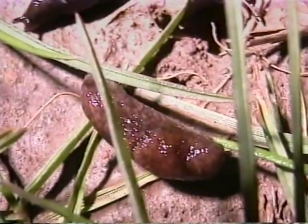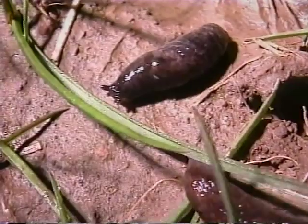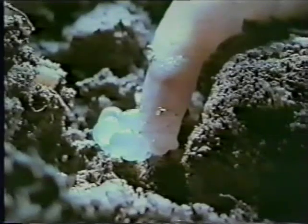Even the most conservative estimate says that every slug will lay 500 eggs in its two years of life. And that really does mean every slug, because they are hermaphrodite. From autumn through early spring is the most active time for egg laying, although as long as the weather is reasonable, they will be laid throughout the year in moist cracks as deep as the slug can get.